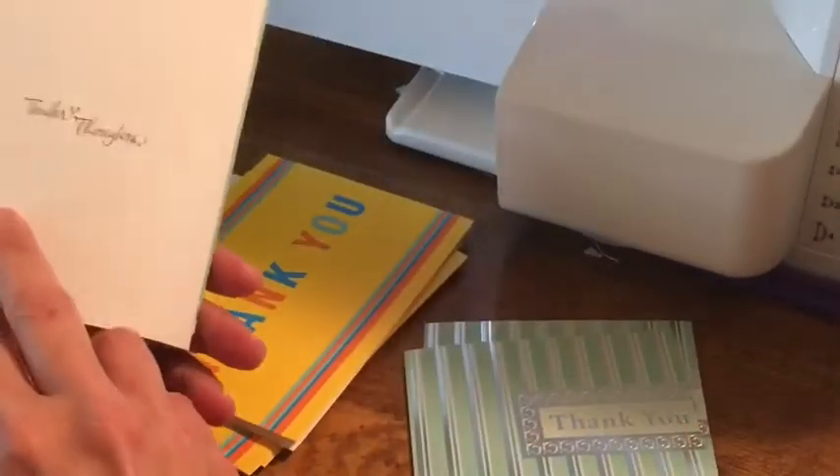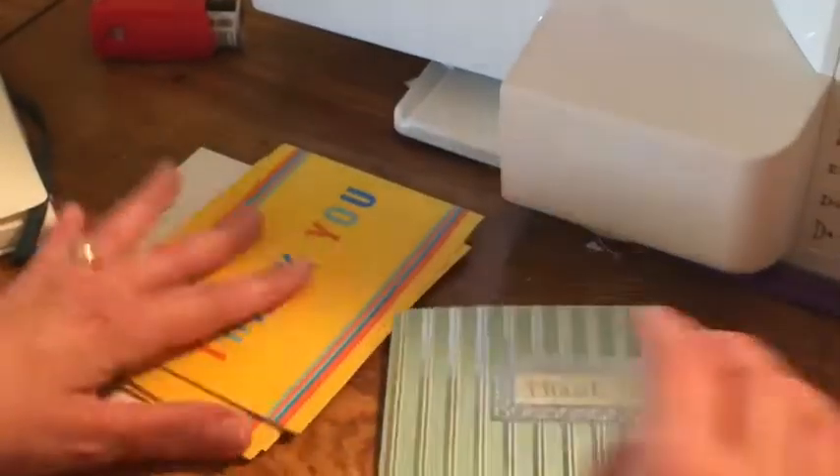I'll actually hand write all of the notes to the people. It's just something that we decided to do when we first started. Yes, it takes a lot. Yes, it is very difficult, but we like to do that. So that's what I'm going to work on now.